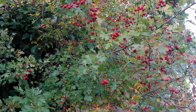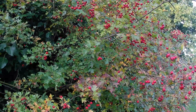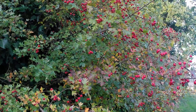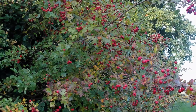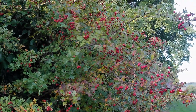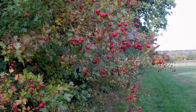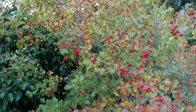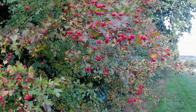In fact, already some redwings and fieldfares have arrived in the United Kingdom, and they'll be joined over the next few weeks by thousands of others deserting Scandinavia, where it gets very very cold and the berry crop has already been eaten. And if we're lucky, out in the beech woods here at High Ash Farm, we'll have some bramblings arrive as well. This is absolutely a stunning sight to see all these berries.